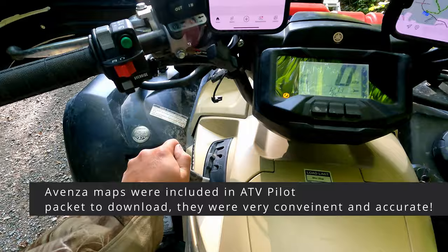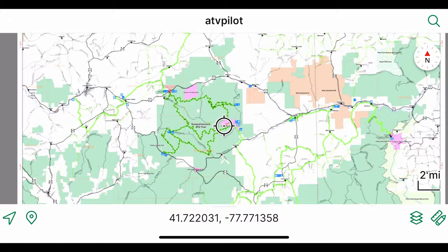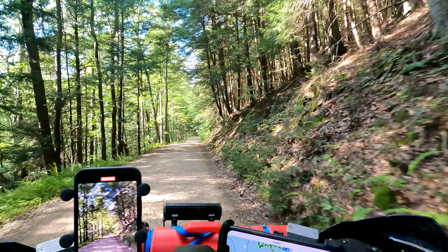We brought our ATV there and it was part of our weekend of riding the pilot program. We had the entire ATV trail system on a map in Avenza Maps and it worked flawlessly. It tracked us everywhere we went and let us know where we can ride and couldn't ride — and of course you've got to follow the signs anyway.